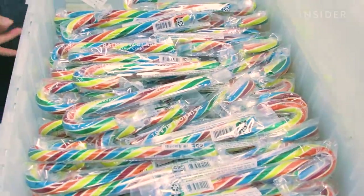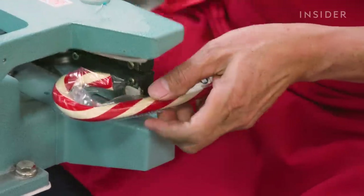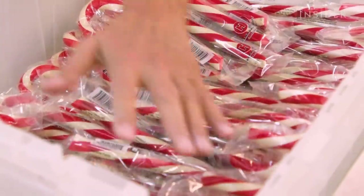Hammond's is especially known for its candy canes, selling about 10 million canes a year, all handmade, all hand packaged.